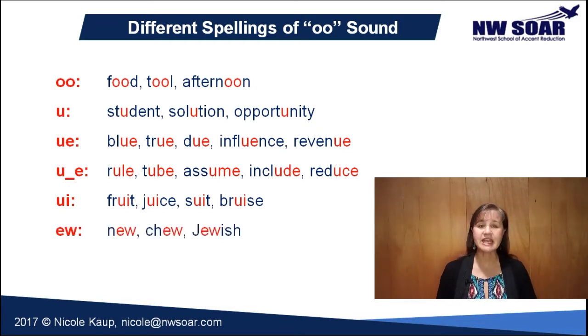There are a few words that have an E-W spelling like new, chew, and Jewish. Now here's where the confusion comes in. Many words with those same spellings are pronounced with a Y sound before the U. Confusion has a U that's pronounced U. What words do you use regularly with this sound? Please leave the word in the comments below.